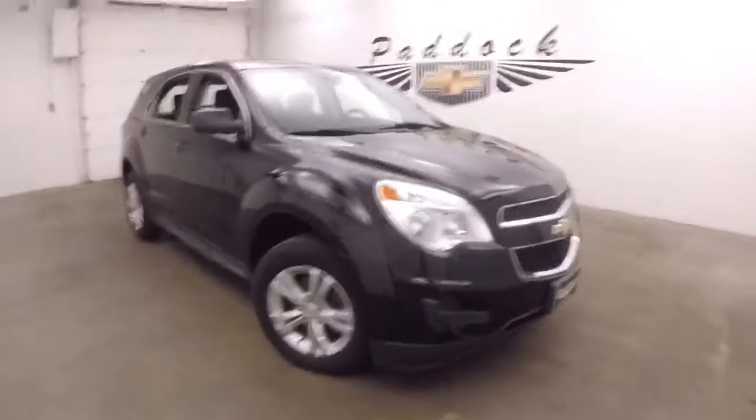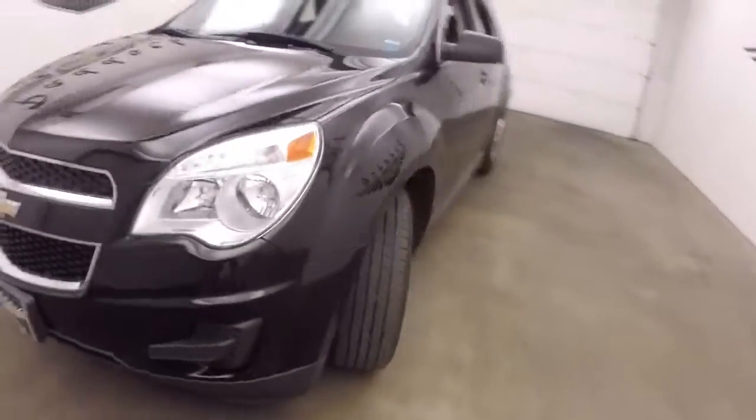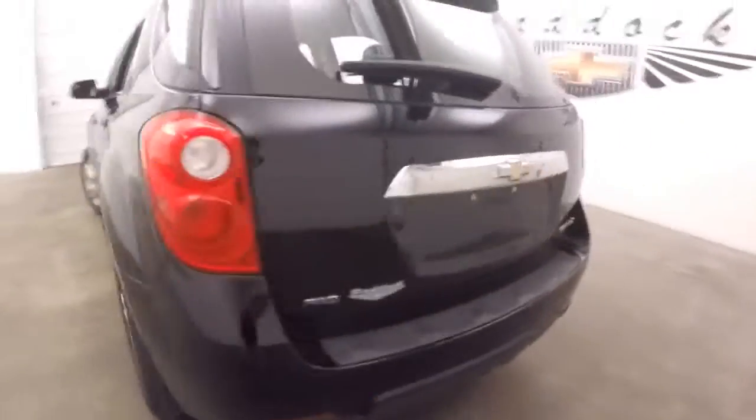It's a 2014 Chevy Equinox, nice black color, great LA wheels, good tires. It is all wheel drive.